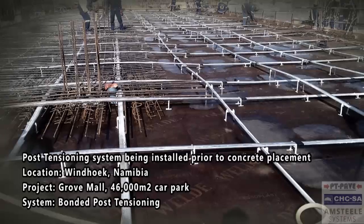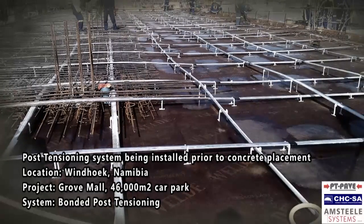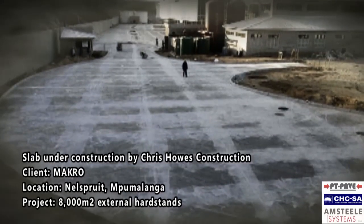PT PAVE is a dynamic venture between Amsteel Systems and Chris House Construction, aimed at providing a complete package — a one-stop shop for post-tension concrete pavements, also known as post-tension slabs on grade.